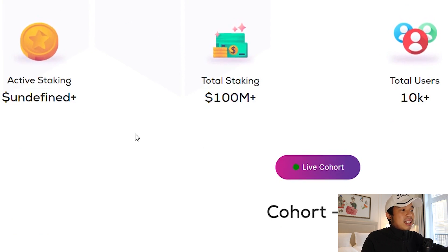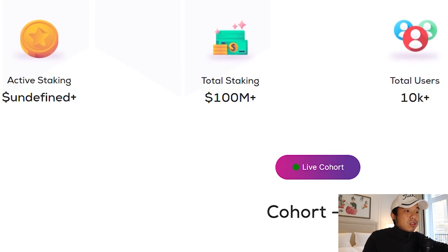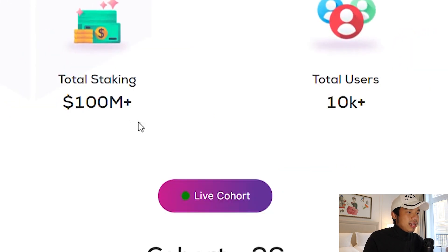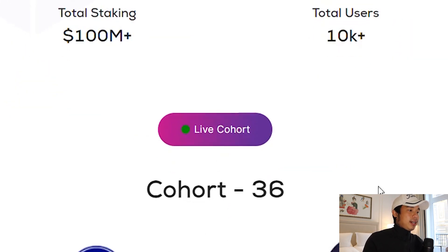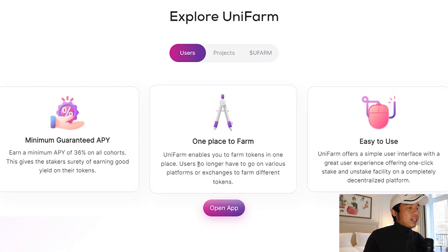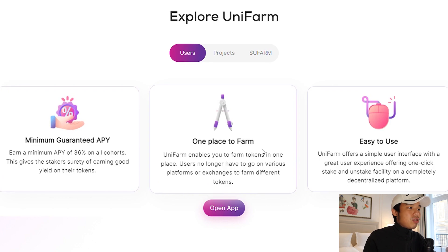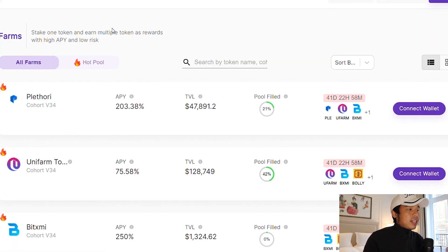Take a look right here — they have active staking. The total users is more than 10,000. The total partners is 100 over. The total staking is 100 over million. This is a live cohort right here. The IDO sold out really, really quick. Minimum guaranteed APY, one place to farm, and it's easy to use. You can take a look at the dashboard right here: there's Pletori, there's Unifarm, there's Bitmix. All you have to do is connect your wallet and start farming.